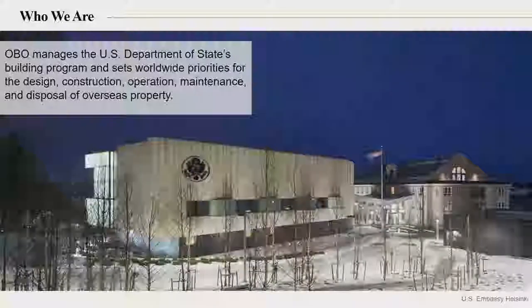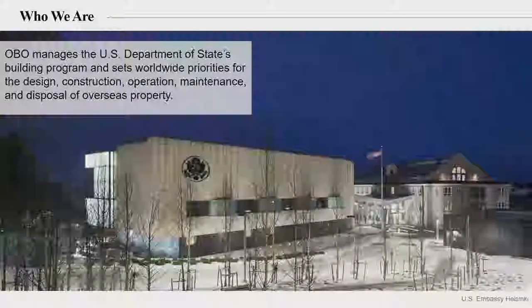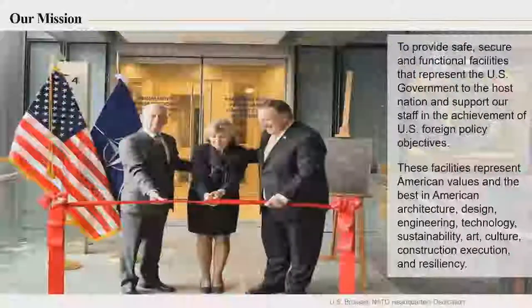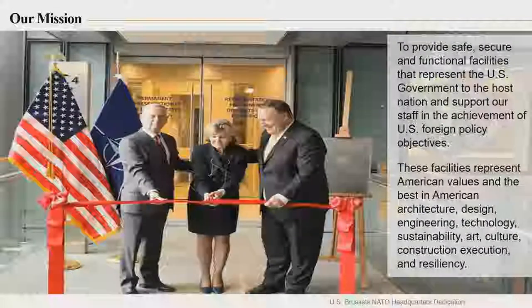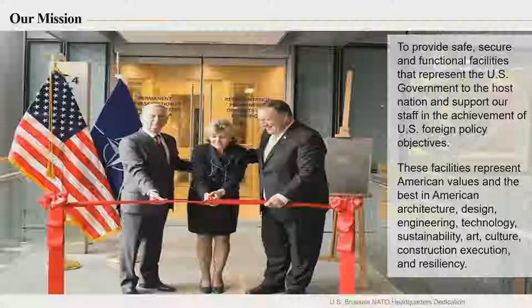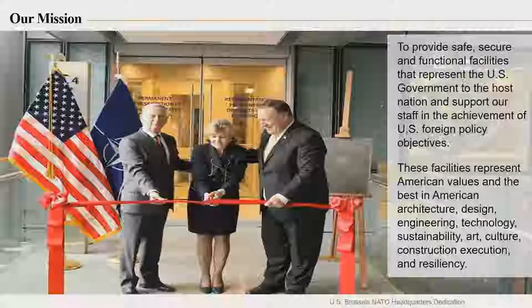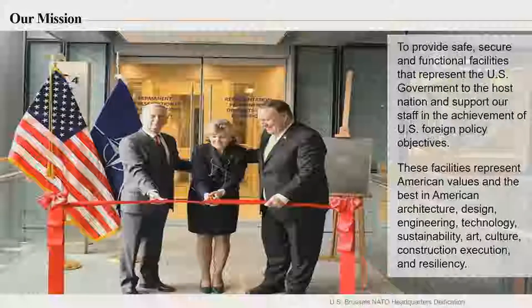Department of State, overseas buildings operations, is responsible for maintaining and constructing all of our overseas facilities — that's embassies, consulates, and other facilities around the world. When we build in other people's countries, we like to take the same technology with us that we use in the United States. We don't want to go to someone else's country and not do proper construction. So the same things for sustainability and energy conservation and proper building techniques that we use in the United States, we take with us to those foreign countries as well.